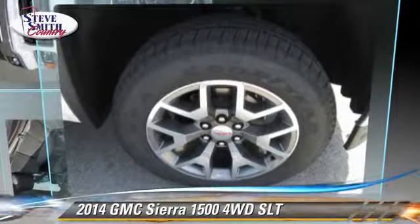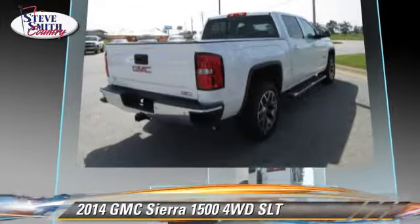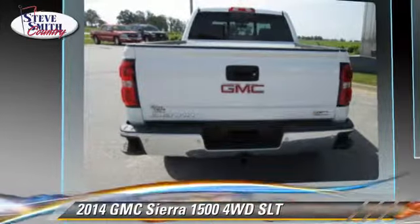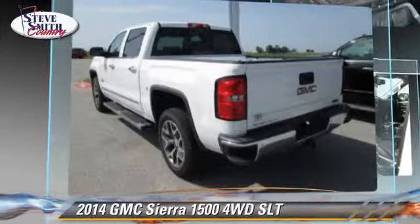GMC Sierra 1500 SLT. This is a pickup truck powered by a 5.3 liter V8 engine with an automatic transmission. This four-wheel drive pickup truck is well equipped.